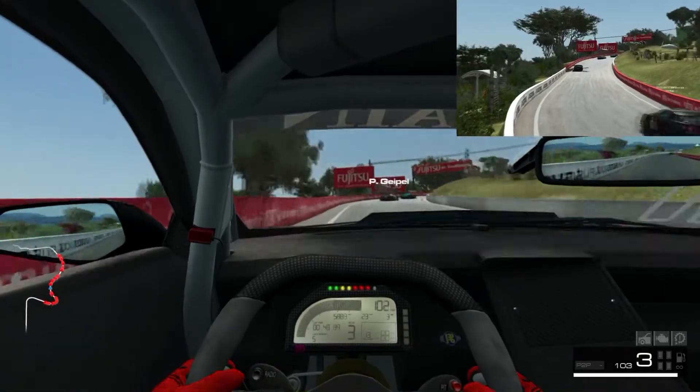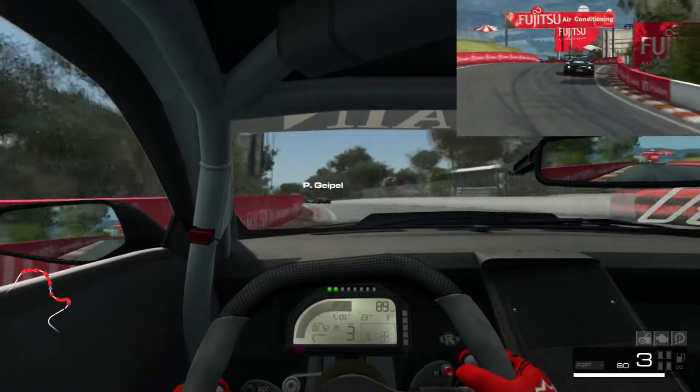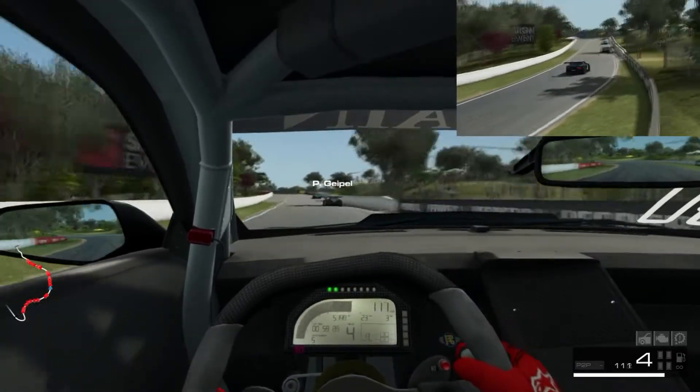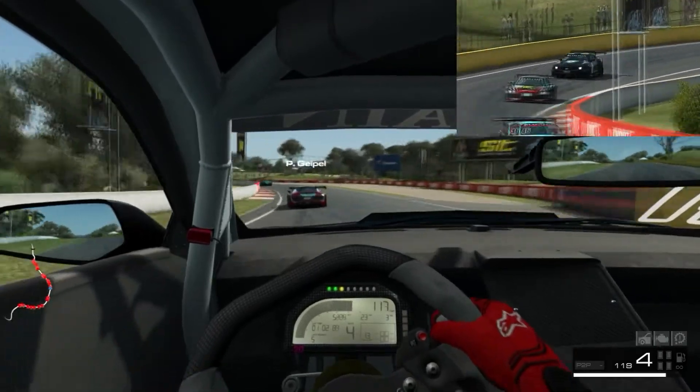I don't know anything about setup, so what I do is I just use default setup in most of my races. Which I would probably pee myself a little bit if I actually had a decent setup in a car to show me exactly what I'm missing - to get better times and stuff.